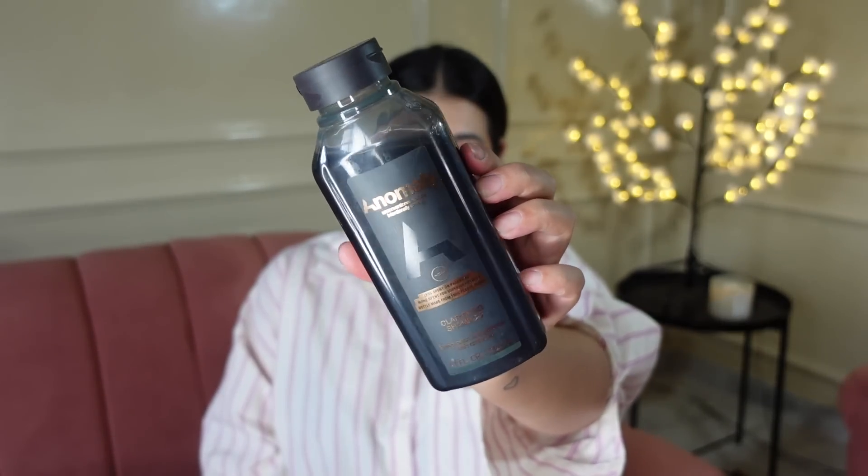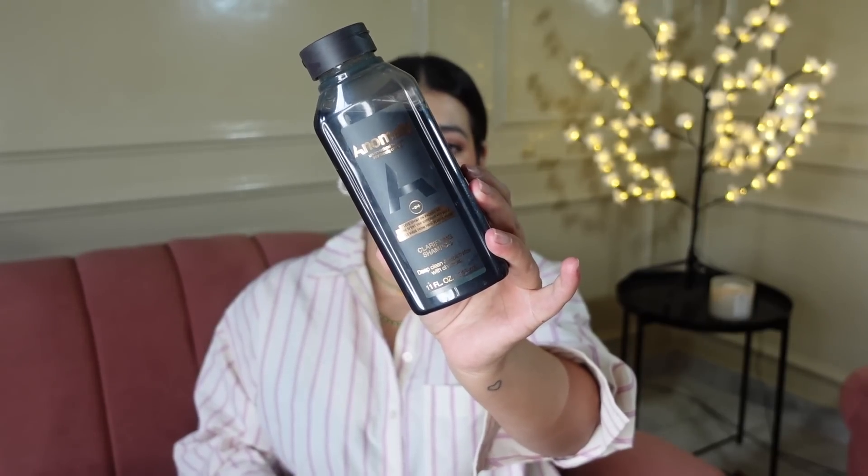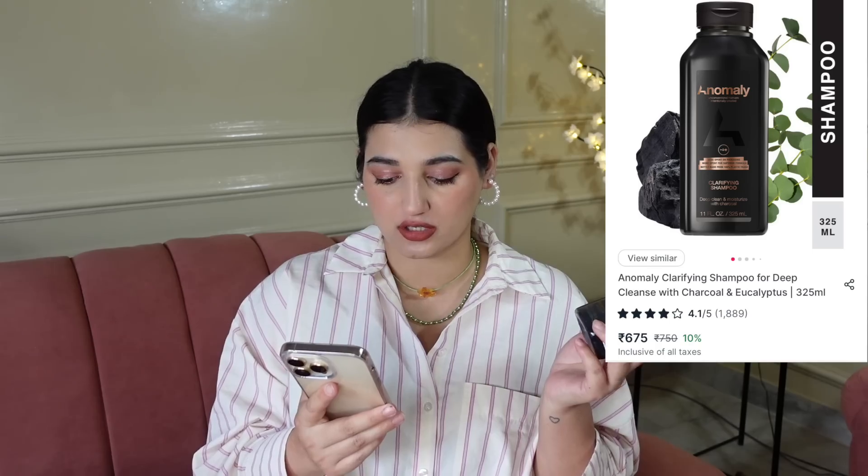Next, let me share another repurchase item which is the Anomaly Clarifying Shampoo. I got this shampoo last year, used it all, and this is my second time purchasing. I have a Briogeo Clarifying Shampoo that is about 4,000 rupees, so in comparison this is definitely affordable. Clarifying shampoo is more strong compared to your regular shampoo — if you have any build-up on your scalp or use a lot of products like dry shampoo or mousse, you definitely need to use a clarifying shampoo at least once a week. This one has charcoal and eucalyptus. The shampoo price is Rs. 750 but on sale it's Rs. 675.